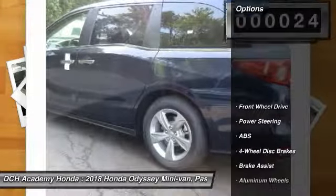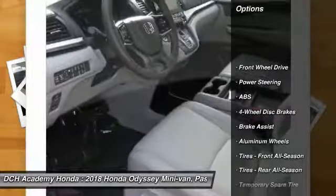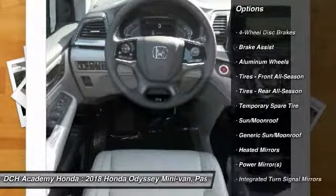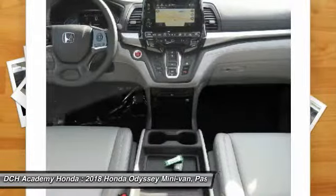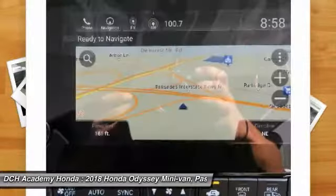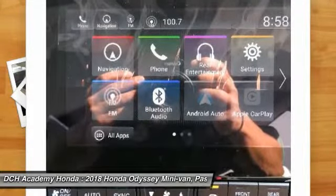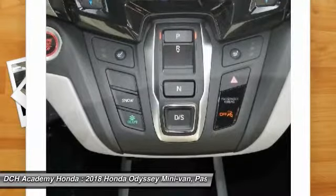Here are some of this vehicle's great options: powered passenger seat, steering wheel audio controls, anti-lock braking system, power lift gate, Bluetooth, adjustable steering wheel, power steering, four-wheel disc brakes, hard disc drive media storage, aluminum wheels.